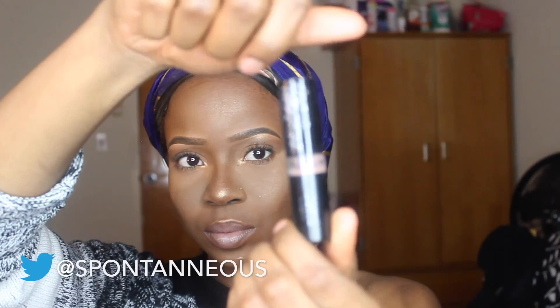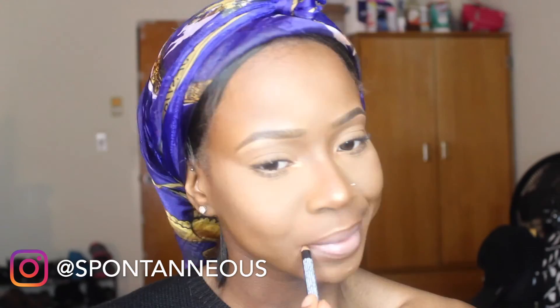I'm taking my NYX lip liner pencil in the color chestnut to line my lips. I'm using my NYX matte lipstick in the color butter for my lippy today. I'm going in and adding a little bit more liner and a little more bronzer to my lip, then I'm taking my clear lip gloss that I got from my local beauty supply store to apply to my lips.